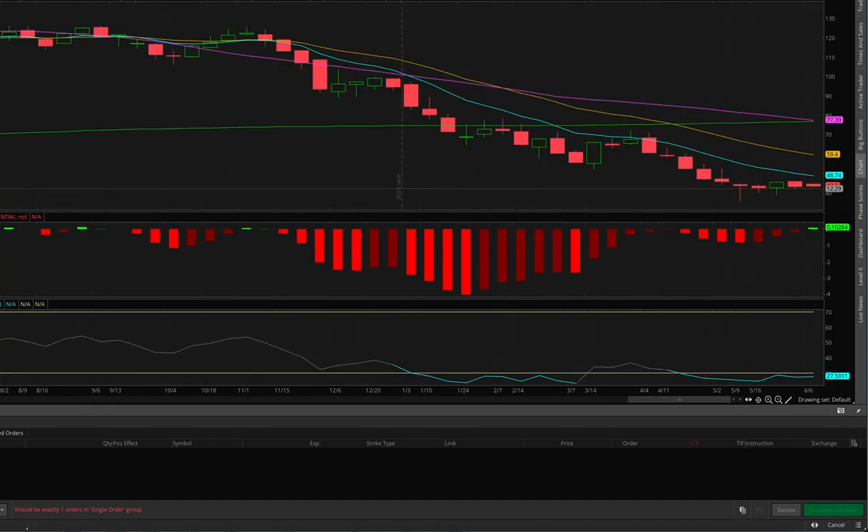On the weekly ARK is still well below the 10 EMA, but look — the MACD flipped positive. It did this back in November and then went lower the next week, so not too excited, but keep your eye on it. ARK looks like it may want to run soon.